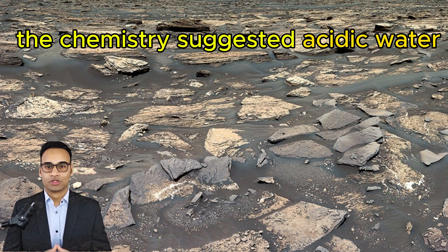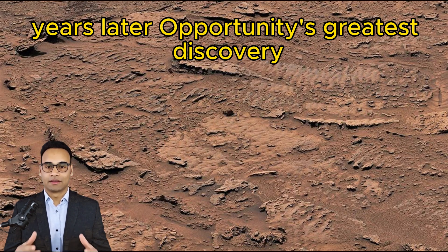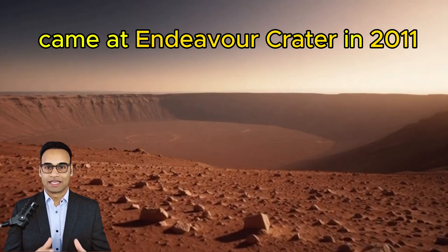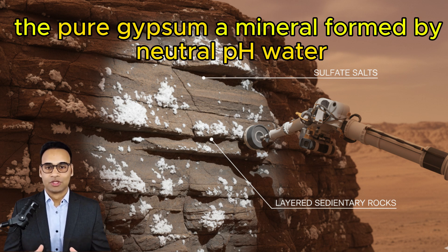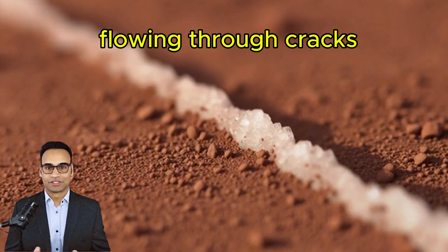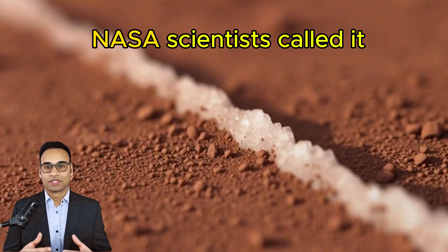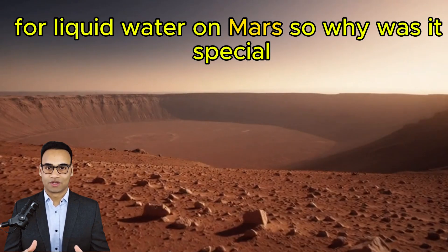The chemistry suggested acidic water, maybe from an ancient sea or shallow lake. Years later, Opportunity's greatest discovery came at Endeavour Crater. In 2011, it spotted a bright white vein running through rocks — pure gypsum, a mineral formed by neutral pH water flowing through cracks. NASA scientists called it the single most powerful piece of evidence for liquid water on Mars.